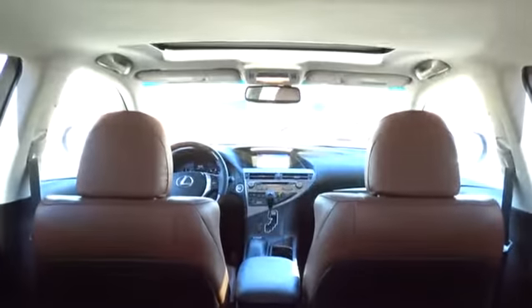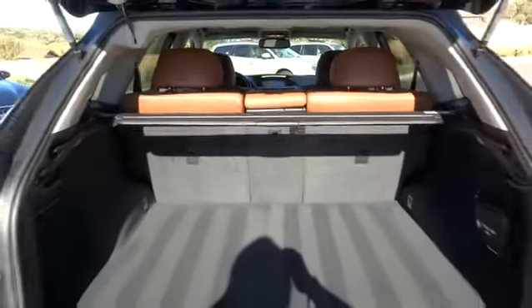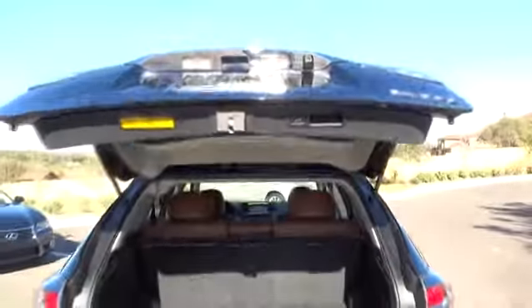Leather-wrapped steering wheel, Bluetooth, power steering, adjustable steering wheel, cruise control, auto-dimming rearview mirror, floor mats, keyless start, aluminum wheels, four-wheel disc brakes, AM-FM stereo radio.